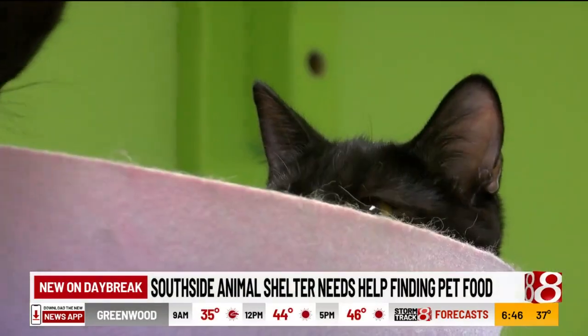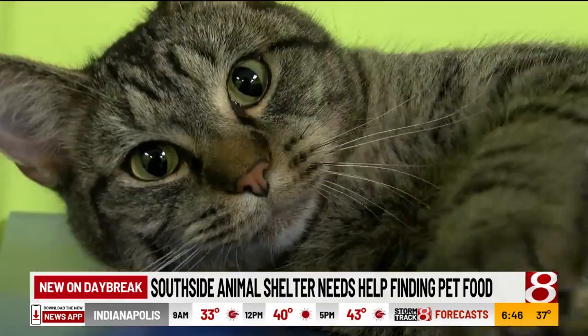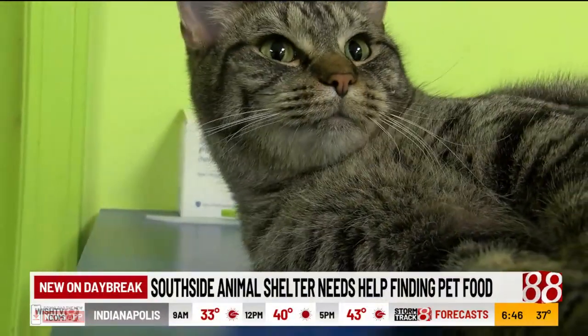With supply just not there and the limiting of how many items you can buy, Julie says it only takes a few folks donating to help. The Southside Animal Shelter has an Amazon wish list and more items that they need listed on their website and on their Facebook page.